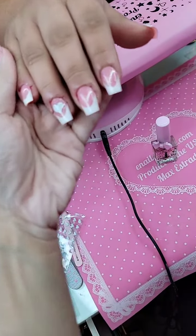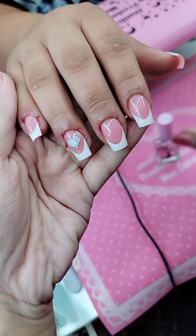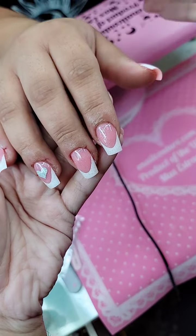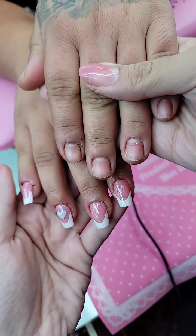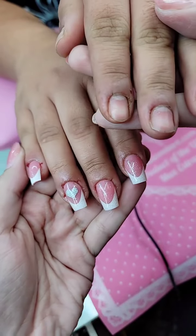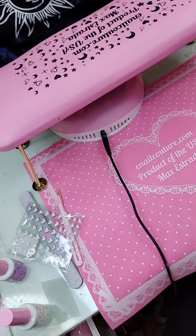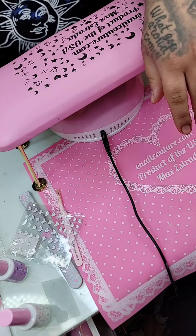This is the after. Pay no attention to the cuticles because they were in worse state before we started. And then this is the before. Before, after. I was really wanting to do a French because I was watching the Anna Nicole Smith documentary on Netflix yesterday. Have you seen it? No. Do you have Netflix? Yeah.